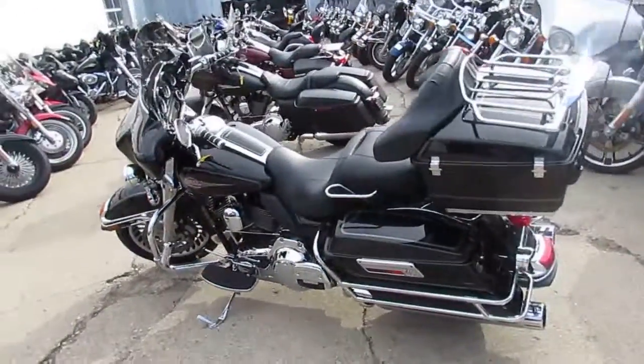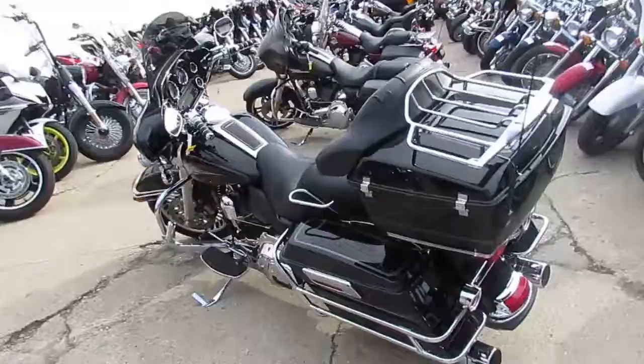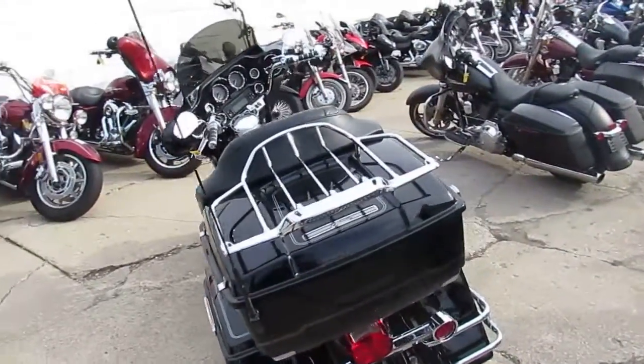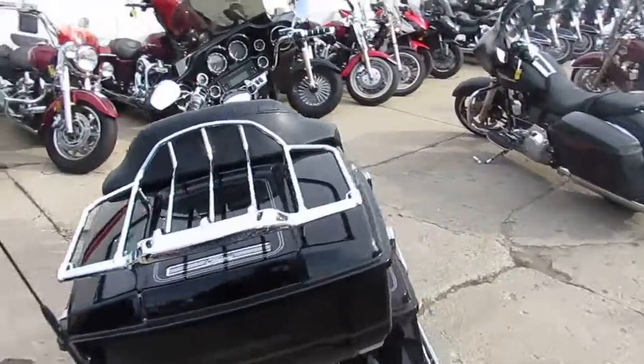Hey guys, it's ApprovalPowersports.com here. I'm going to show you one of the Ultra Classics we have. We've got about 75 used Ultra Classics and about 350 used Harley-Davidsons total here in the showroom.